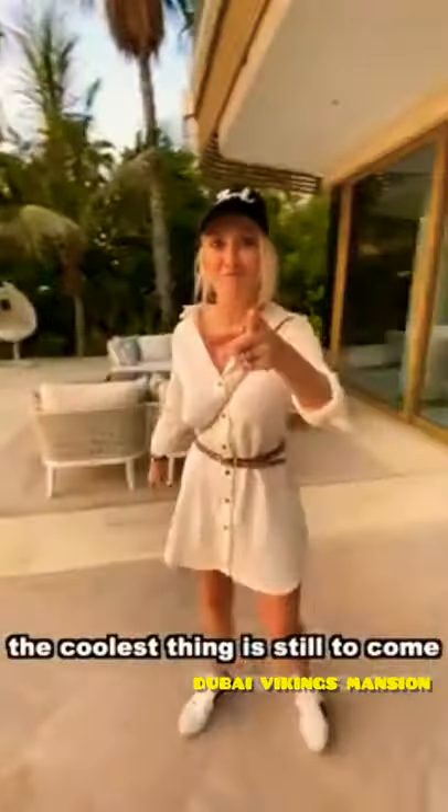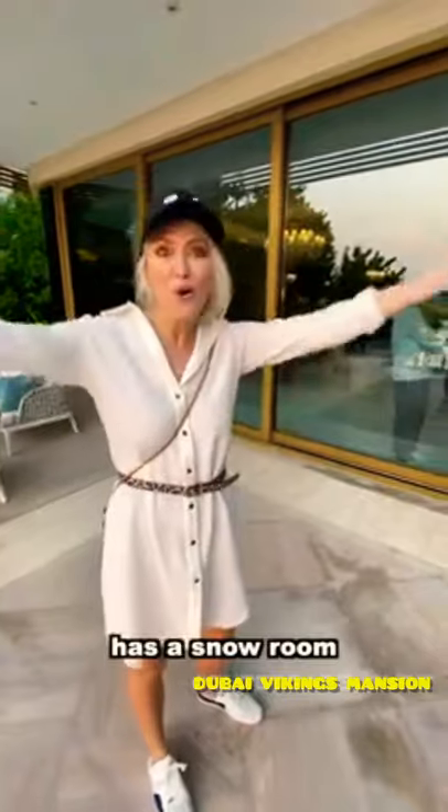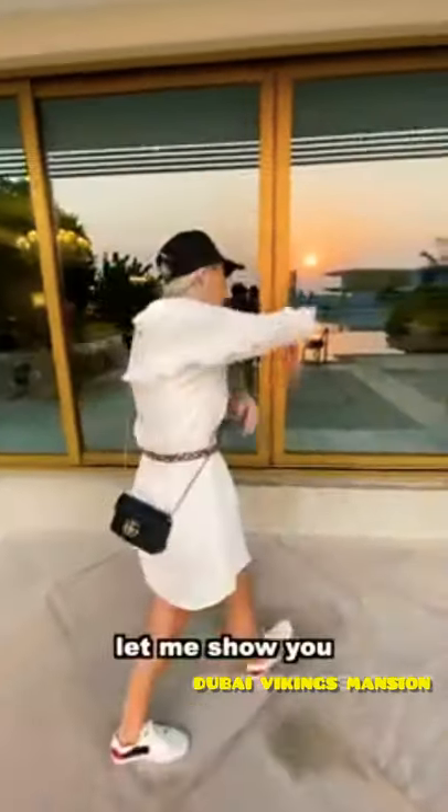The coolest thing is still to come. This mansion has a snow room — actual snow. Let me show you.